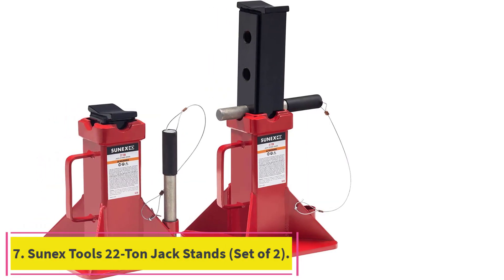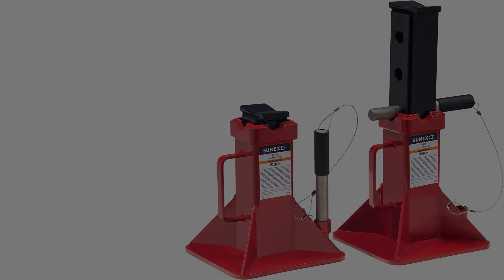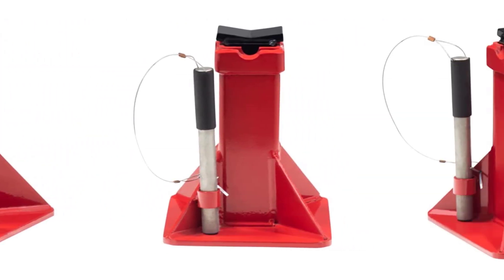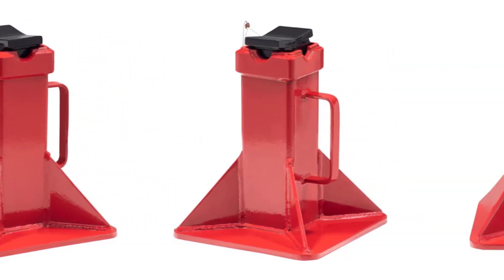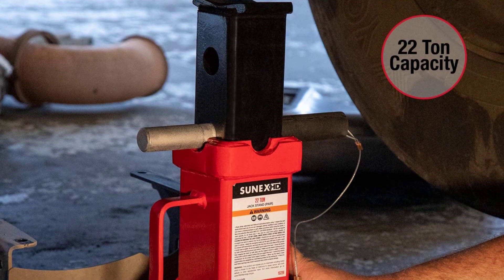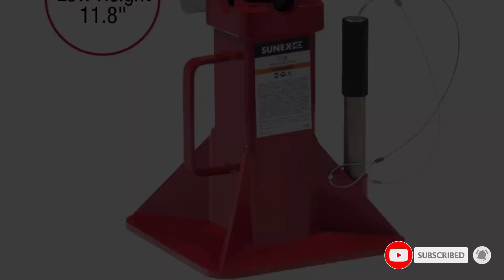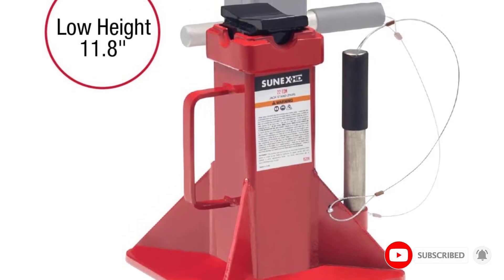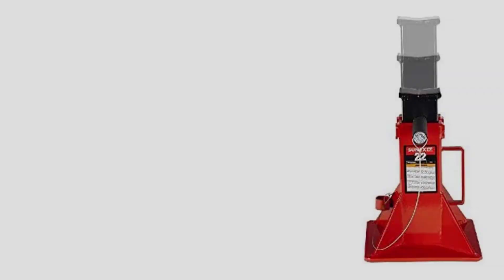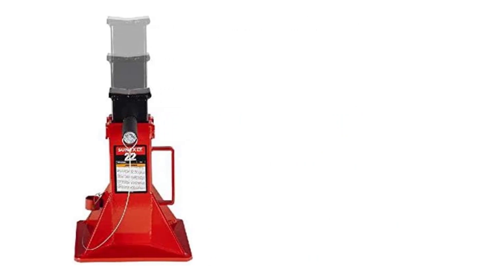Number 7: the Sunex Tools 22-Ton Jack Stands, set of two. These jack stands feature uncompromising weight capacity thanks to their thick steel construction. With a 22-ton rating, they can handle repairs on cars, trucks, RVs, and some buses. Each stand weighs over 30 pounds, with arms tapering out to flat bases measuring about 9 inches square. A drawback of the stout design is the relatively short height range, spanning from 11 to 17.3 inches, which may be lacking for lifted trucks in particular.